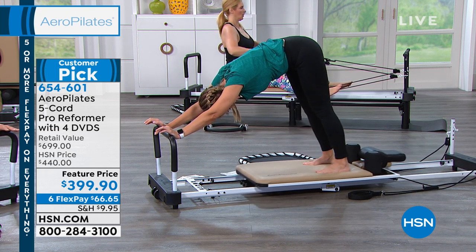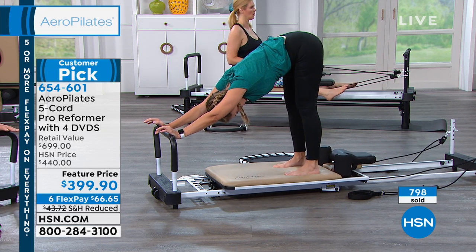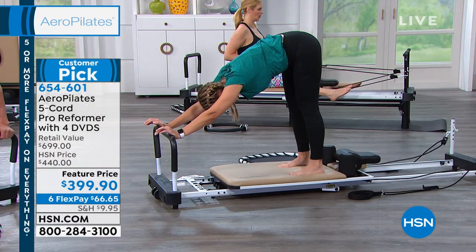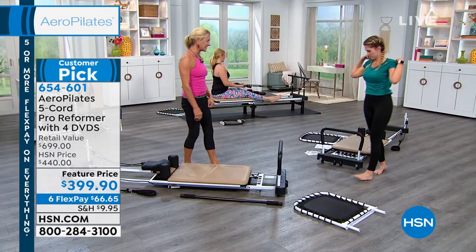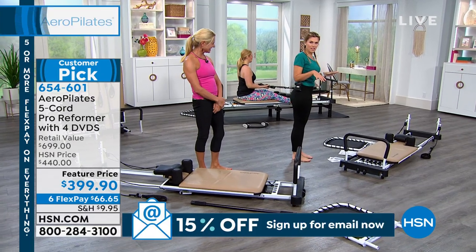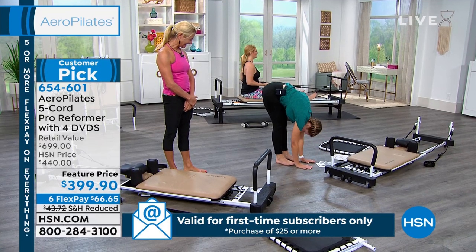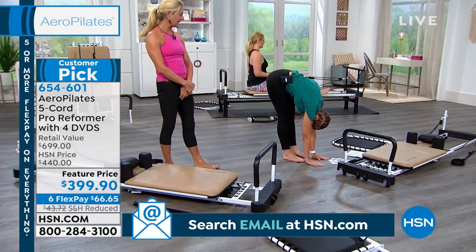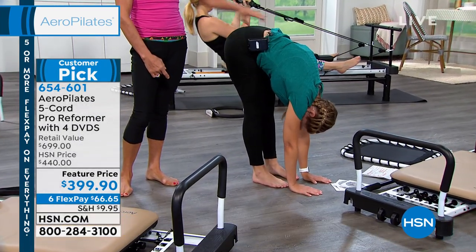After 10 reps of the Elephant, Valerie steps off to re-test her flexibility. The result is remarkable — she's gained about four inches of reach. If you have lower back issues and only do this one exercise, it's worth every penny of the $66 flex pay to get it home. Combined with the hip flexor lunge and piriformis stretch every day, your whole lower back can feel like a 25-year-old's lower back.